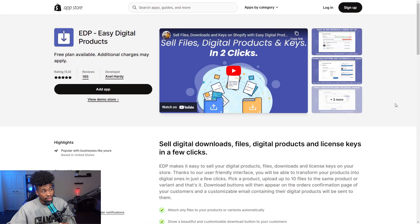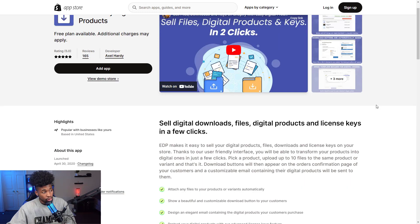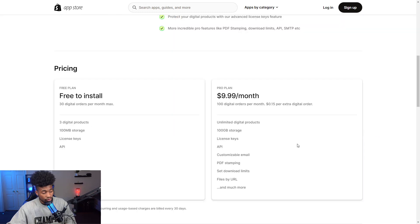The fifth app is EDP Easy Digital Downloads. This allows you to sell digital downloads in your store, such as ebooks, courses, or anything with downloadable files or license keys — you can easily set it up, sell it, and set the price. It's free to install and allows 30 digital downloads per month. The pro plan costs $10 per month, but there's an additional $15 per extra digital order over $100.